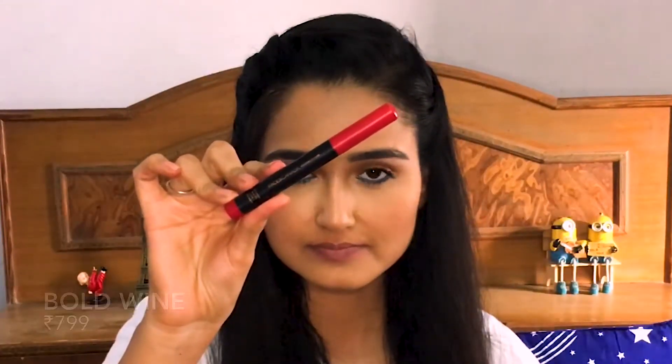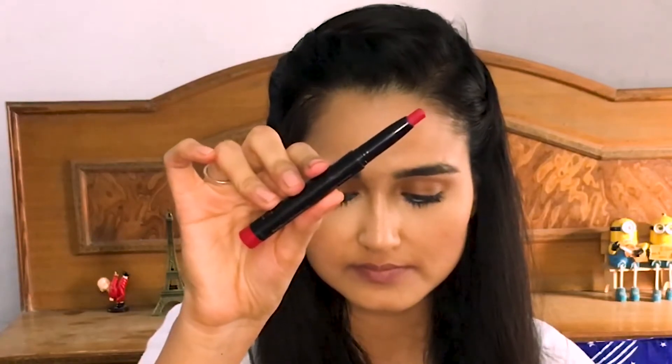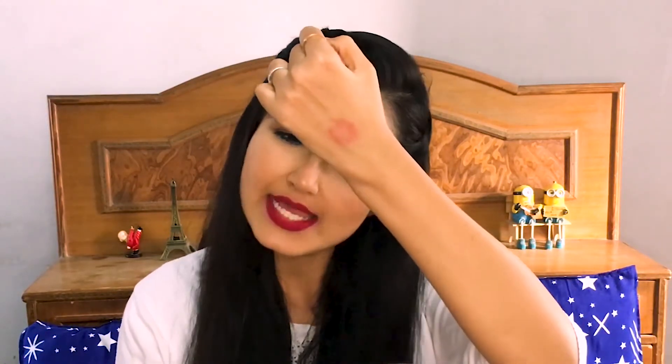Moving on to the second red lipstick — this is from Faces Canada All Time Pro HD. I love this lipstick because the shade is my favorite and the formulation is really matte plus comfortable. It is so pigmented and the shade is like a pinky-winey red. It is non-drying and long-lasting. The application is so smooth, and it's slightly transferred, but I can work with that. I love this lipstick a lot.